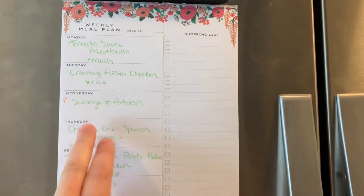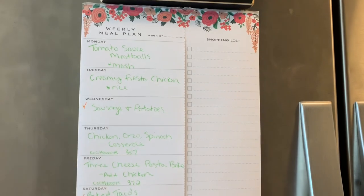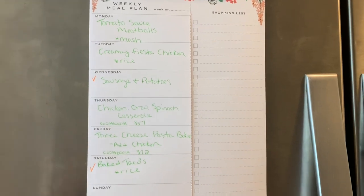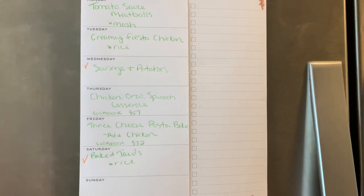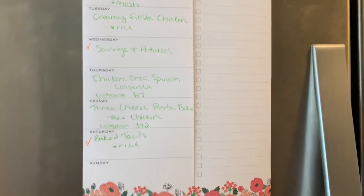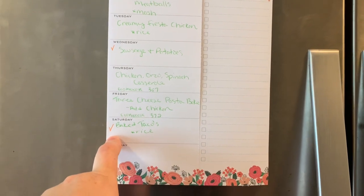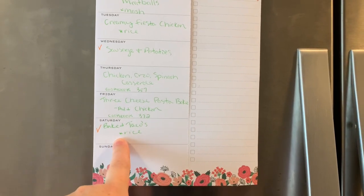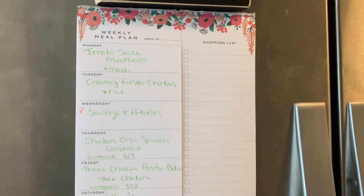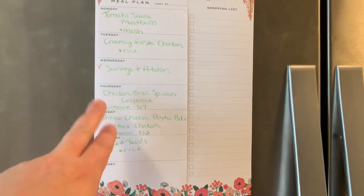Coming up tomorrow is chicken orzo spinach casserole from a cookbook — you'll see that on Friday. Also on Friday you'll see three-cheese pasta bake; I'm going to add grilled or baked chicken to make it an all-in-one meal, and that's from a cookbook too. We also rolled over baked tacos with salsa and minute rice from last week — I made them last night and they were super delicious. That's what we've got going on this week.